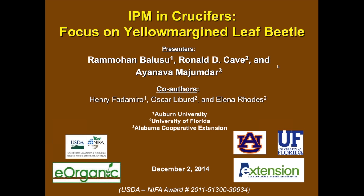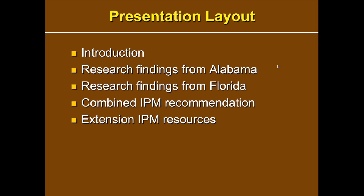Hello everybody, good afternoon to everyone. A lot of producers around here in the southeast just call me Dr. A. After this introduction we'll talk about some of the research findings related to the yellow margin leaf beetle from Alabama, and then shift to Florida for research updates, and then at the end we'll talk about the combined IPM recommendations, lessons we have learned, some of the challenges, and we'll end with talking about some extension IPM resources.